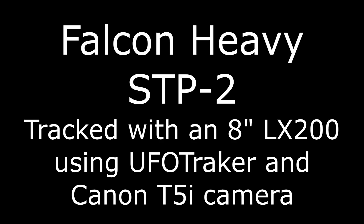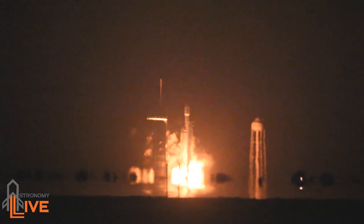T-minus 15 seconds. 10, 9, 8, 7, 6, 5, 4, 3, 2, 1, 0. Okay, position.